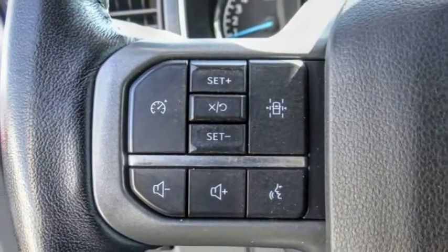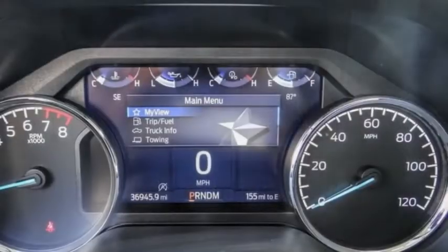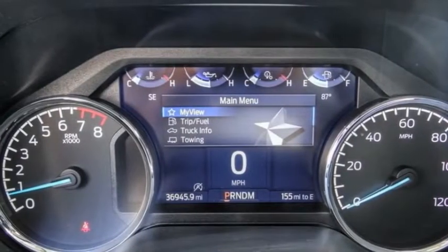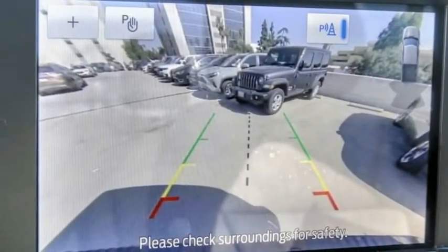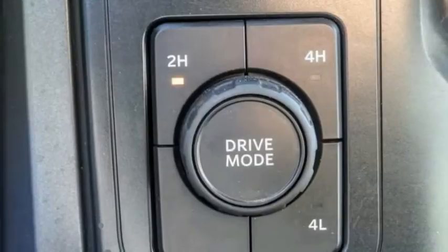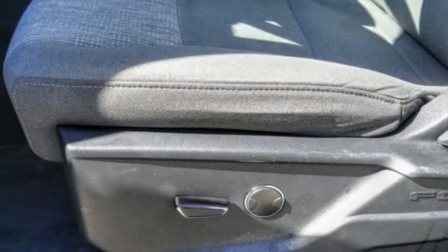This vehicle has less than 40,000 miles. Here are some of this vehicle's great options: electronic stability control, alloy wheels, brake assist, traction control, rear step bumper, remote keyless entry, fog lights, front wheel independent suspension, speed control, four-wheel disc brakes.